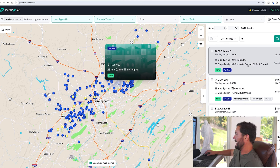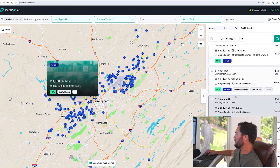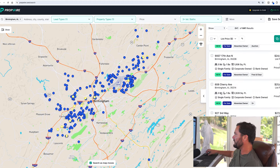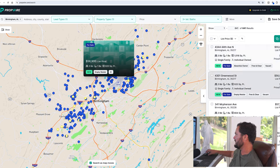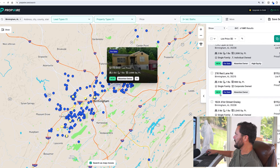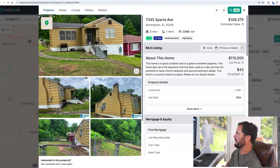PropWire gives me a lot of data about each listing at a glance — things like corporate owned, bank owned, individual owned, absentee owner, free and clear, vacant. I love that about PropWire. I'm scrolling through looking for something interesting, moving through the $60,000 range and up toward $115,000, trying to get out of some super low-income stuff and find something a little more decent.